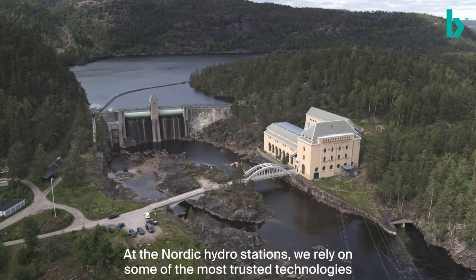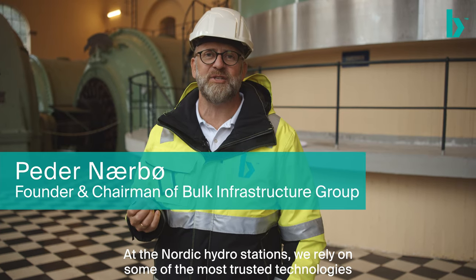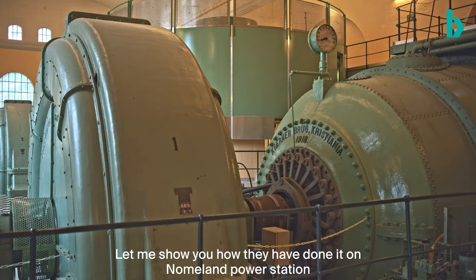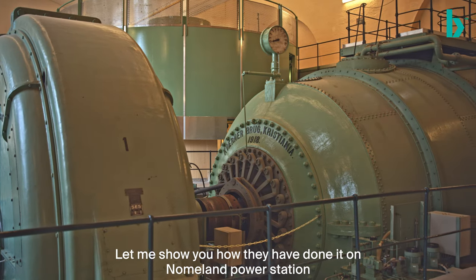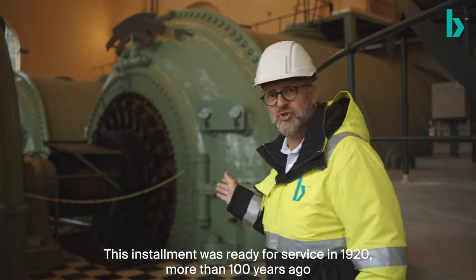At the Nordic hydro stations, we rely on some of the most trusted technologies — they've been around for a hundred years. Let me show you how they've done it. This is Norman power station, and this installation was ready for service in